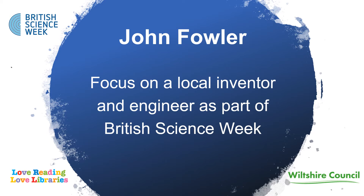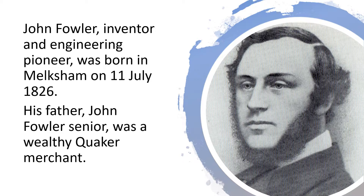As part of British Science Week, we focus on John Fowler, a local inventor and engineering pioneer, who was born in Melksham on the 11th of July 1826.